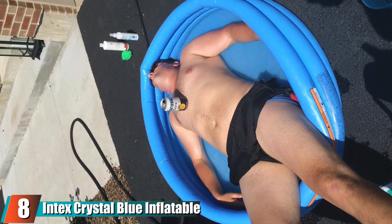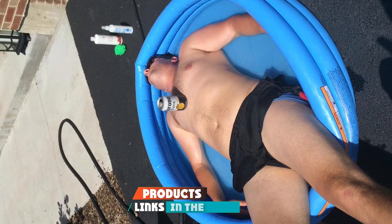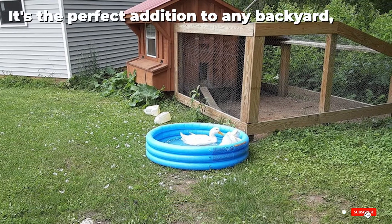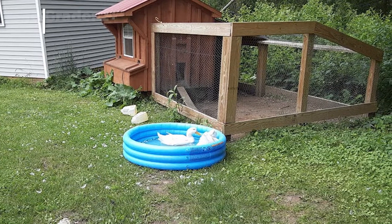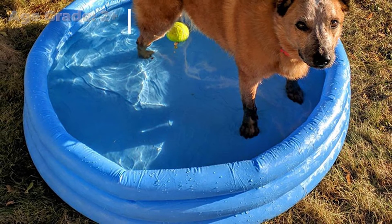The number eight position is held by the Intex Crystal Blue Inflatable Pool. Here is a pro parenting tip: buy a few of these cheap pools if you're going to the beach with toddlers. Dig out a little area on the sand and fill it with ocean water, and try to get some big shells to put in there as well. It is the best thing you can do if you don't want to keep walking them back to the shoreline and bending over to hold their hands.